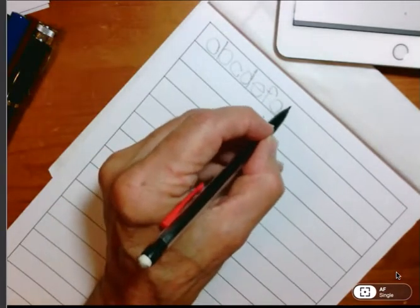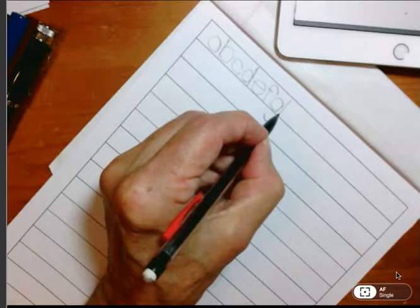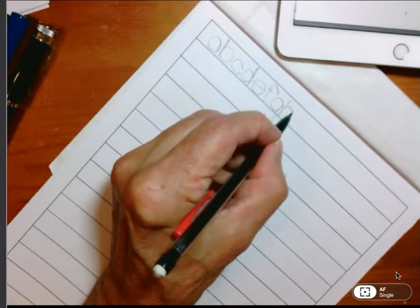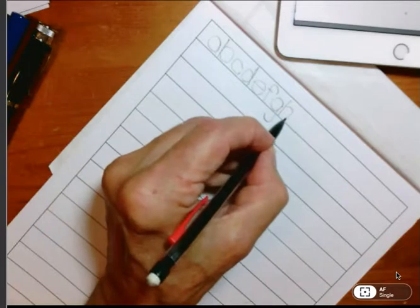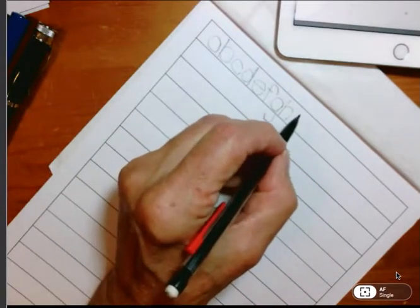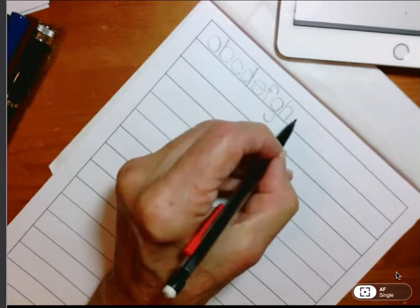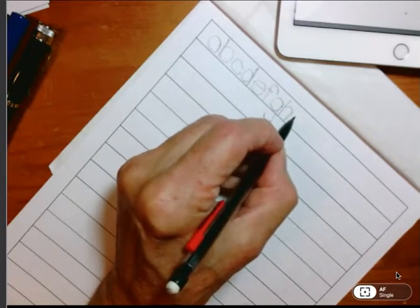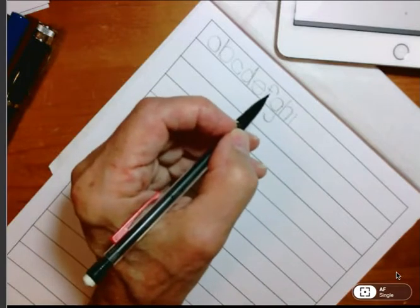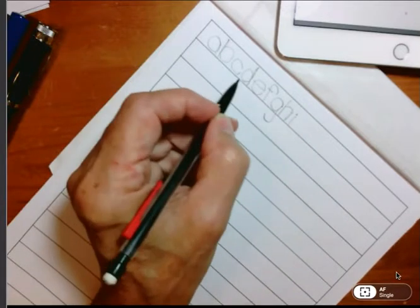The I starts with a line. Remember the rule — all lines go down, none of the manuscript letters go up. Start about the middle, get close to the preceding letter, pull a line all the way down to the baseline, then put a little dot on top. That's the I. J is similar to I: start close, pull a line to the baseline, then go down an equal distance and go around the circle like we did with G. Dot it. Leave enough room that you can put another letter underneath it.